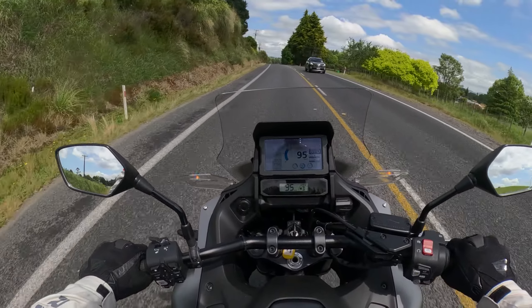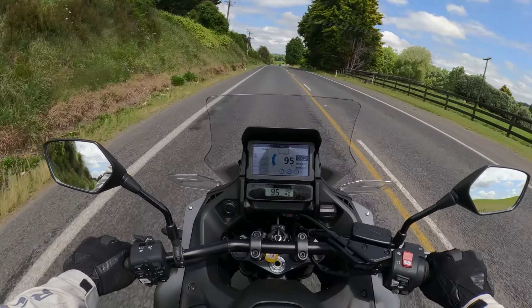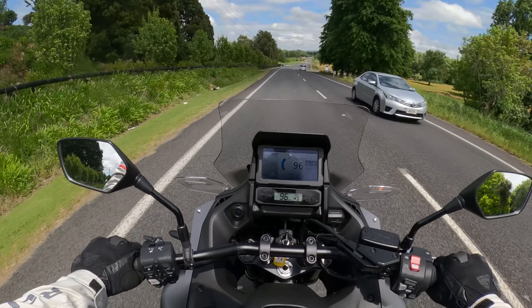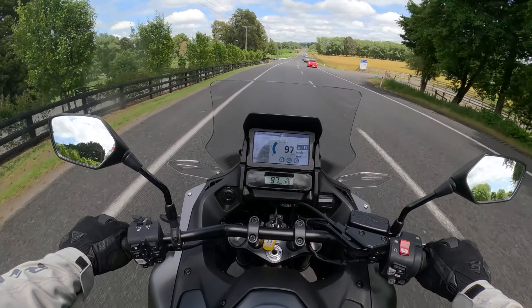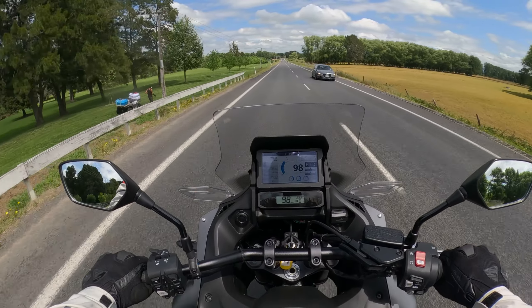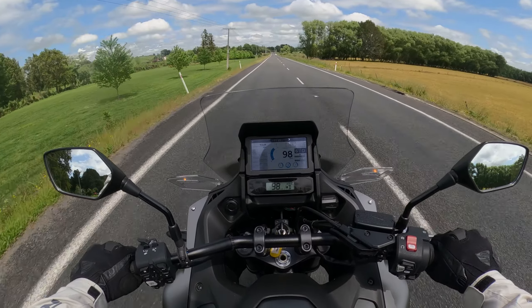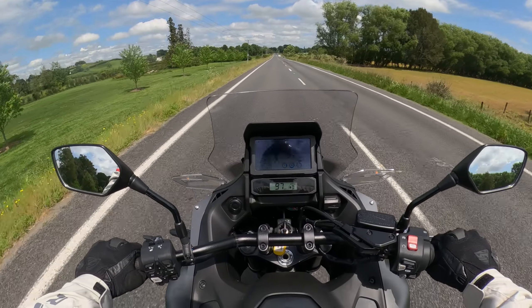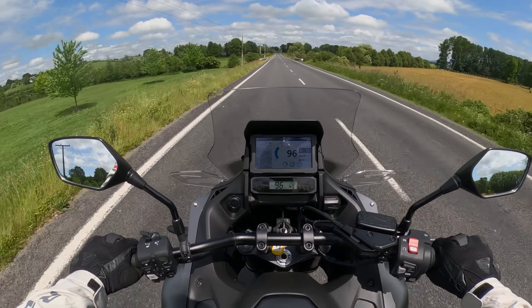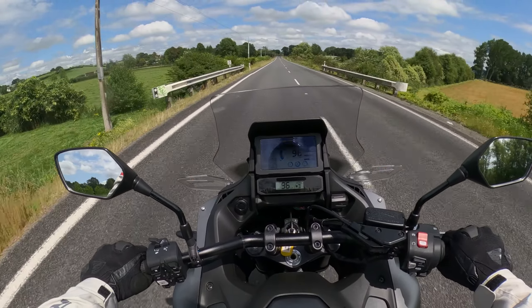I really don't like the DCT in town so far. Going 50 kilometers an hour and it put itself up into fifth gear. I wasn't in touring mode so I thought maybe it's because of that, so I put it into urban mode. Still did it.